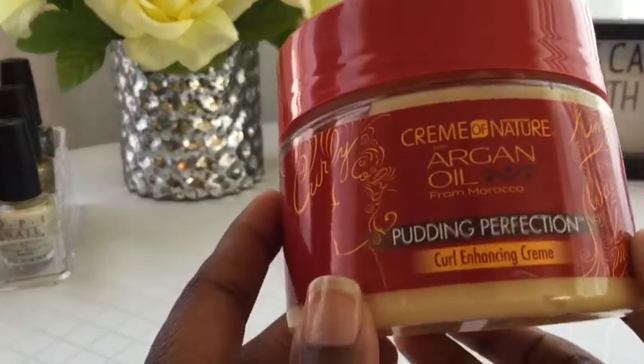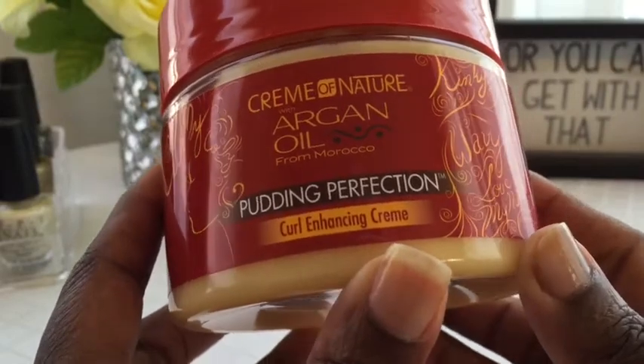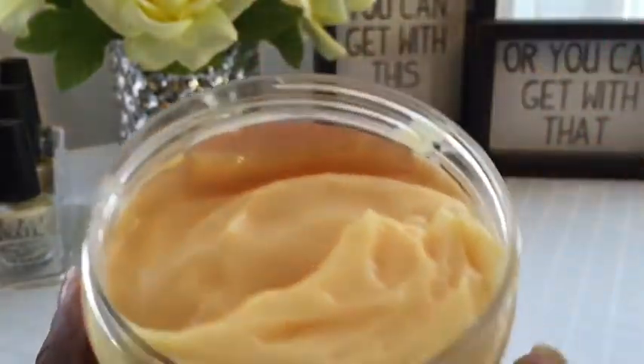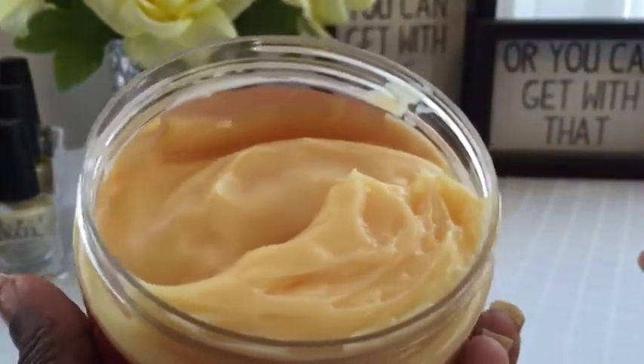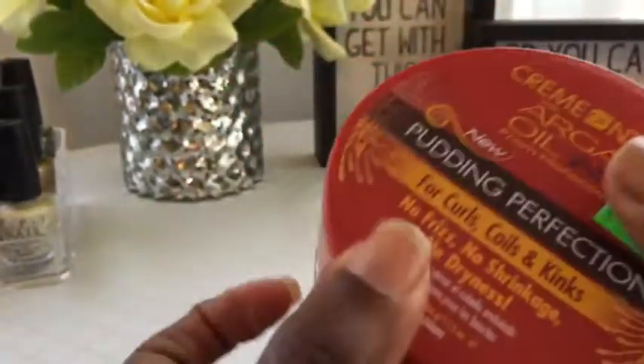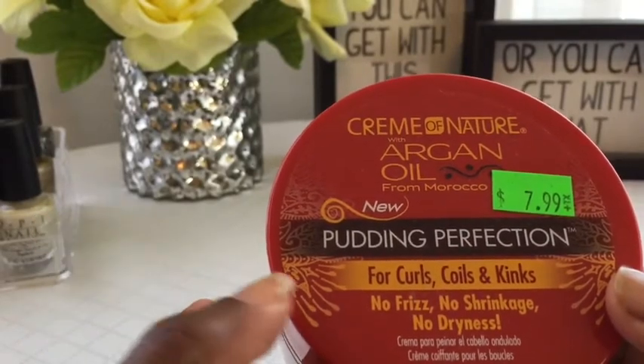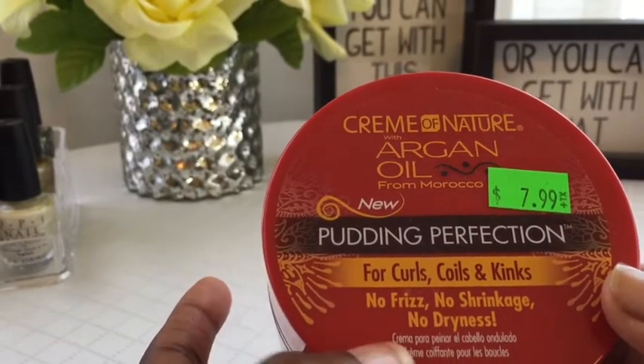First up is the Cream of Nature Argan Oil products. This is the Pudding Perfection Curl Enhancing Cream. I haven't tried this. It's very pretty and it smells nice. It's for curls, coils, and kinks — no frizz, no shrinkage, no dryness.